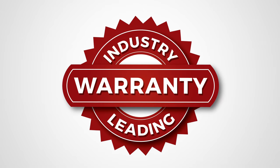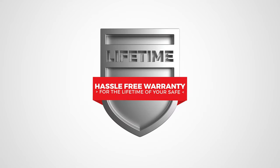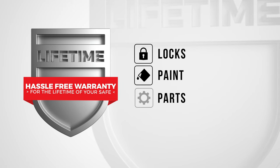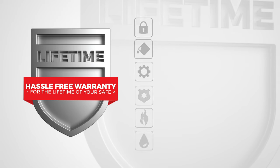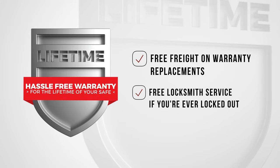We stand behind our product by offering the best warranty in the industry. Our lifetime no-hassle warranty covers any issues in the safe's body construction, locks, paint, or parts. We have you covered and we will replace your safe in the event of theft, fire, or natural flood. We provide free freight on any warranty replacements as well as free locksmith services if you're ever locked out.